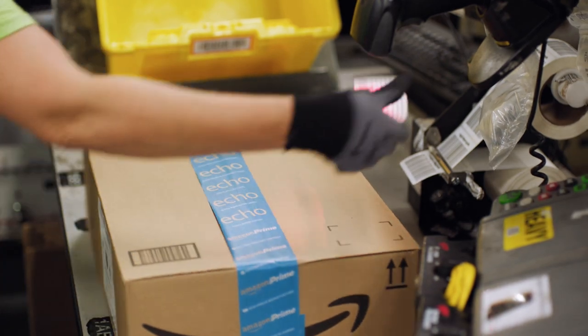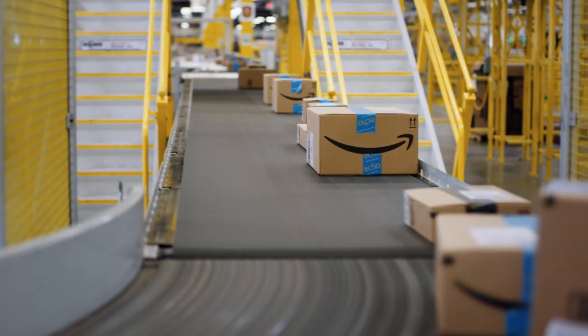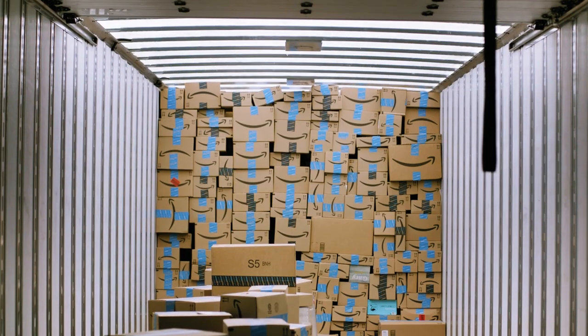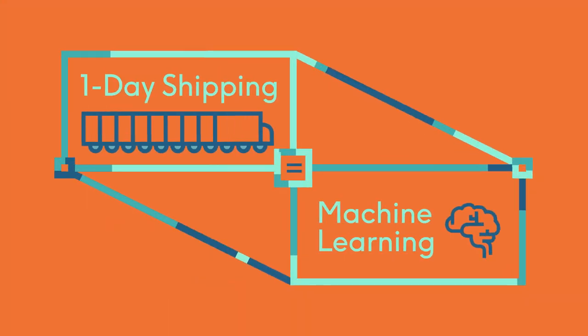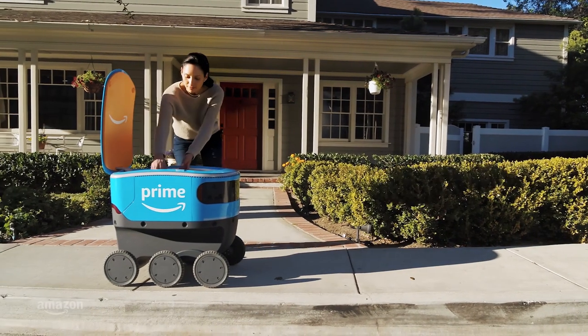Once we put a label on the box, the transportation execution systems and processes all have to take over. We'll use machine learning to build information about how long it takes to travel from point A to point B. To make the magic happen and get Prime shipping in one day, we need to better use all of that information, which machine learning and optimization at scale enables us to do.